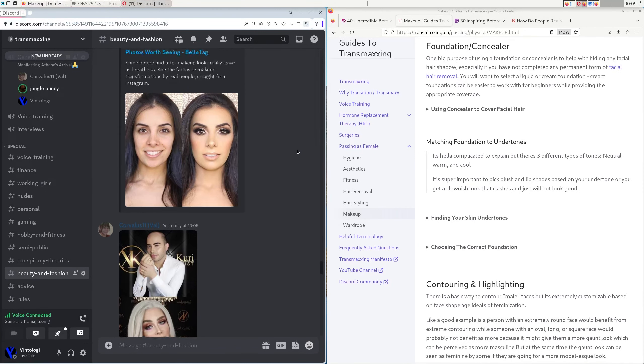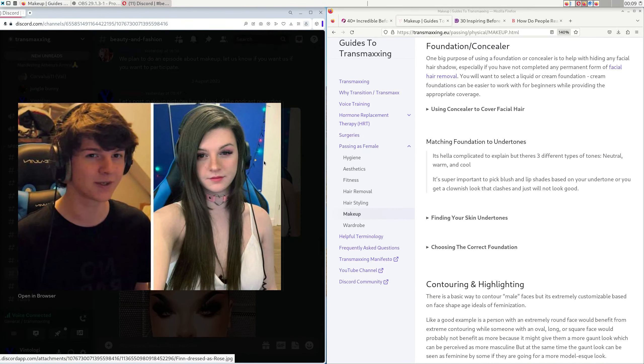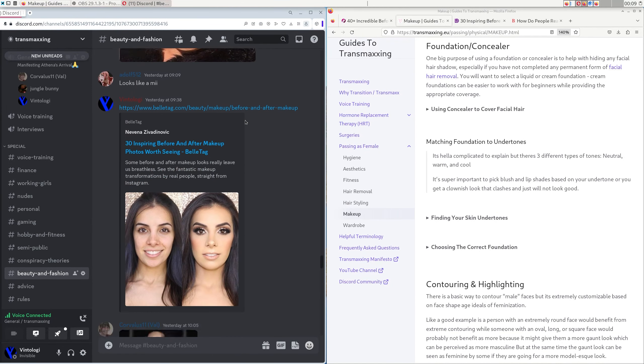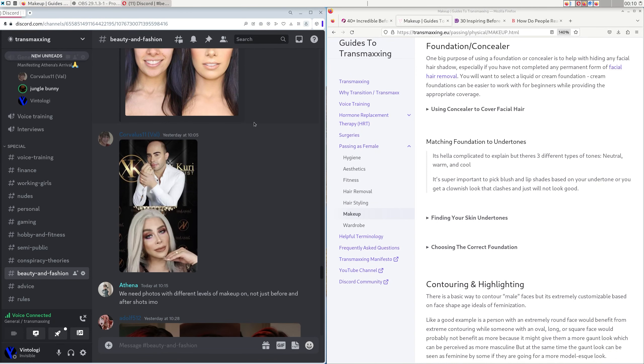Blush and bronzer are important for feminizing your face because once you put foundation and concealer on, your face will look flat and dimensionless. You still need to create feminine features on top of that blank canvas. For a thinner face, place your blush a little lower in a C shape, and place your bronzer beneath your cheekbones — not on top — because putting it on top would pronounce the natural cheek shape and look more masculine.